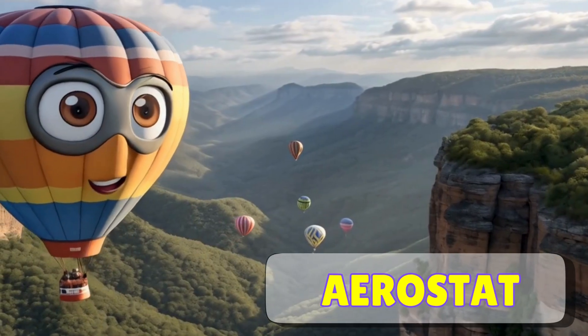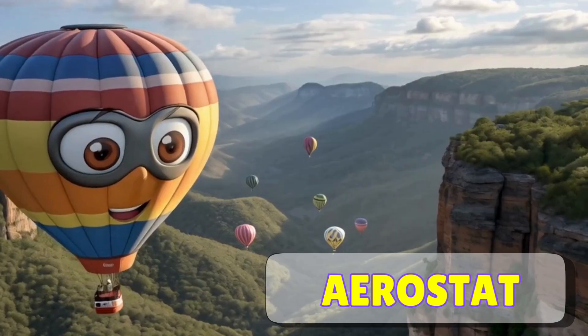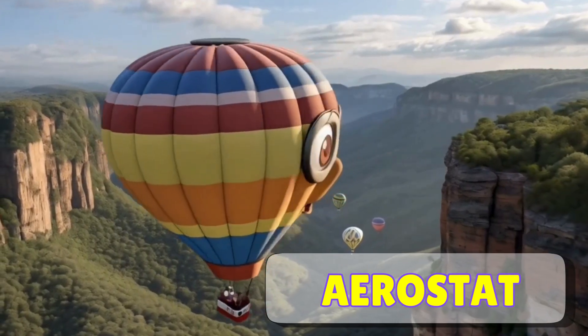Look, it's an aerostat, also called a hot air balloon. These big balloons float in the sky because of the hot air inside. They're slow and gentle, and you can see beautiful views from up high.